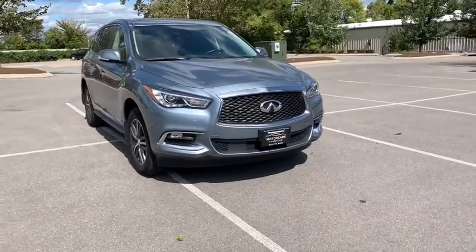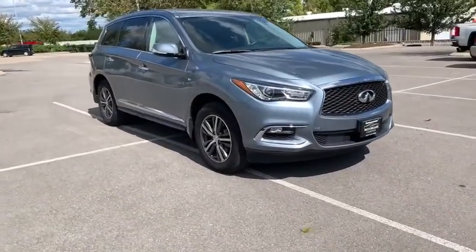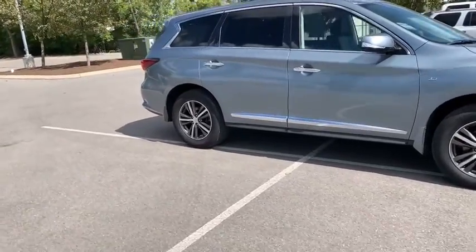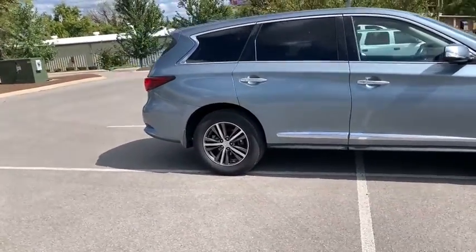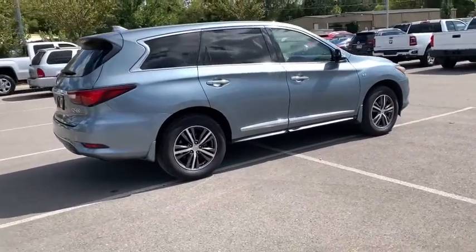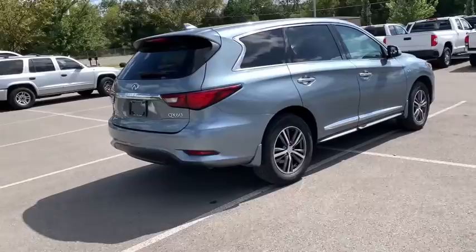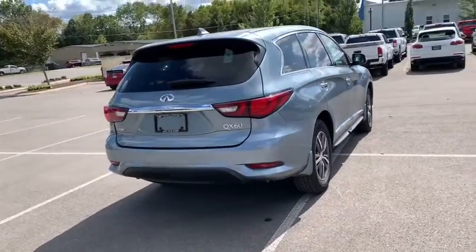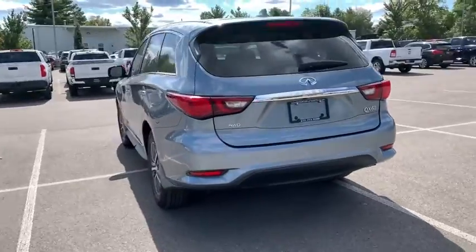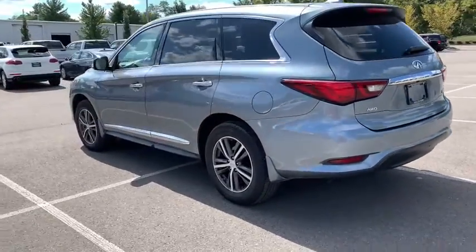You are going to love the 2019 Infiniti QX60. The Infiniti QX60 is the perfect blend of luxury and practicality. This crossover SUV not only provides ample space for passengers and cargo, but also an interior that screams luxury. In addition, the QX60 offers extremely high levels of safety, all with a sleek new design.